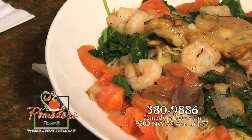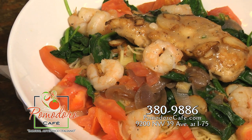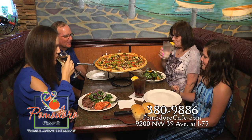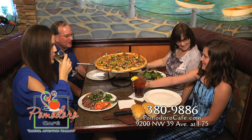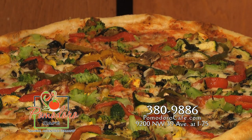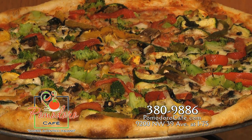The classic capellini francesco with chicken and shrimp over angel hair pasta is a customer favorite. Bring in the family because one of Pomodoro's large pizzas can feed the whole gang, like the pizza rustica with Italian sausage and all those grilled veggies — mushrooms, peppers, broccoli, and more.